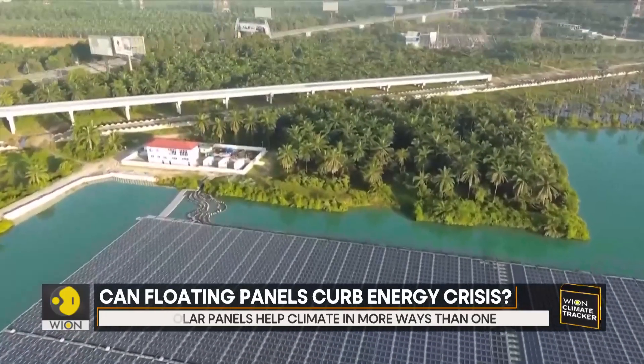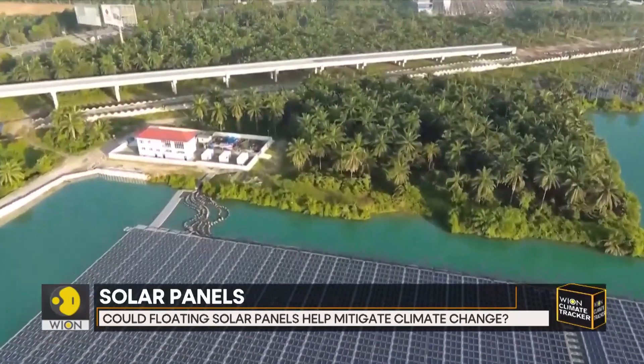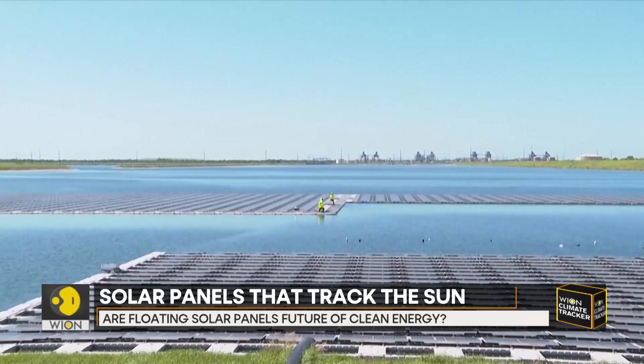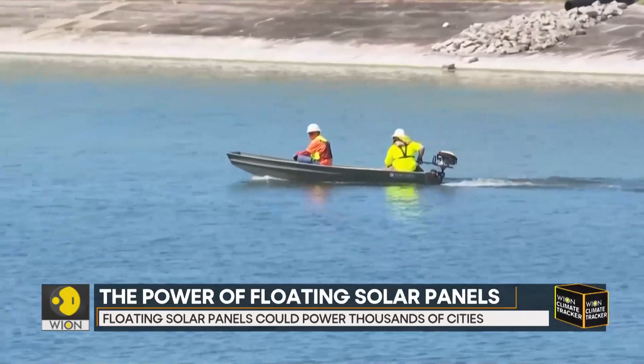Land-mounted panels lose efficiency when they become too hot. A report by London-based Fairfield Market Research says that the Asia region currently accounts for at least 73% of revenue from floating solar and spearheads the global landscape.